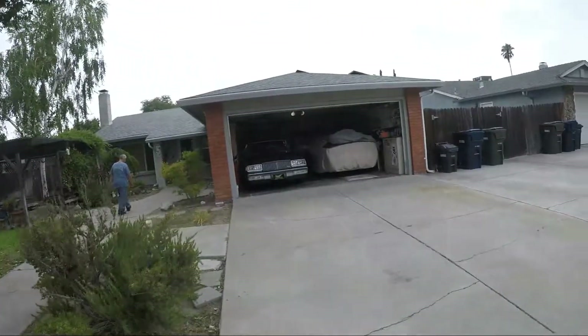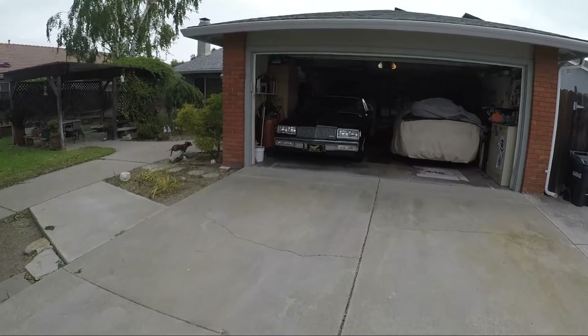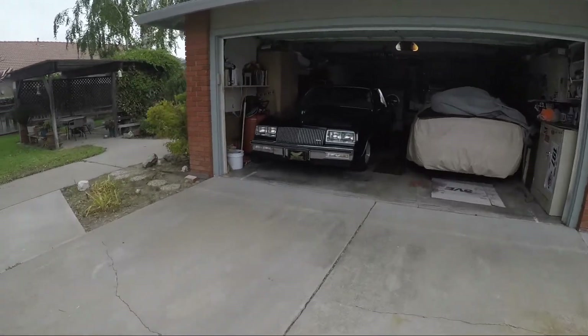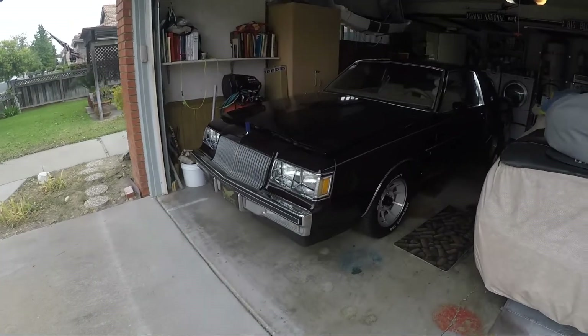We're heading over there right now — should be there in about 30 minutes and you guys will see exactly what I'm looking at. I don't know if this looks familiar, but there it is: 1987 Buick Turbo Regal. We'll get to see all of it this time.